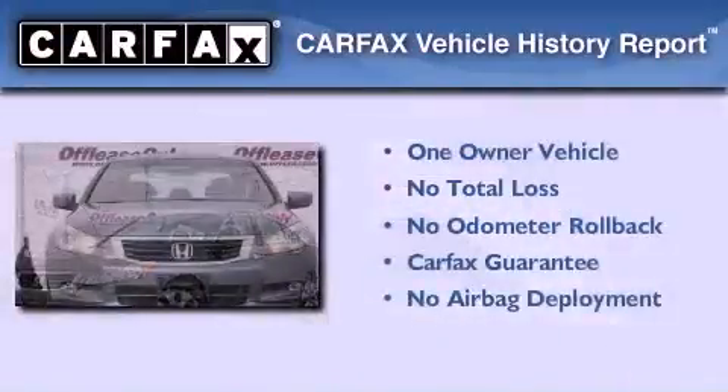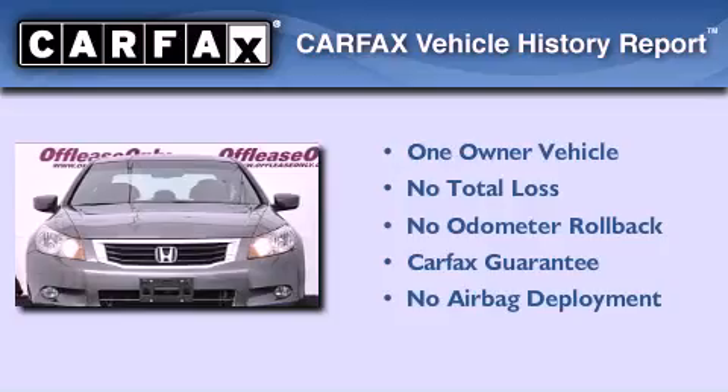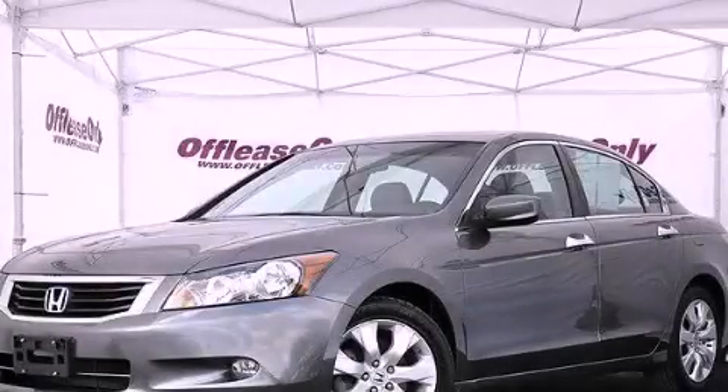This Honda has had only one owner and it qualifies for the Carfax buyback guarantee. Contact us today to arrange your test drive.